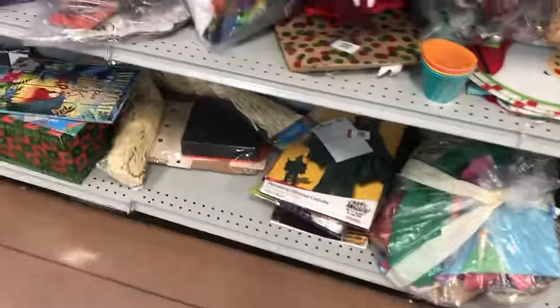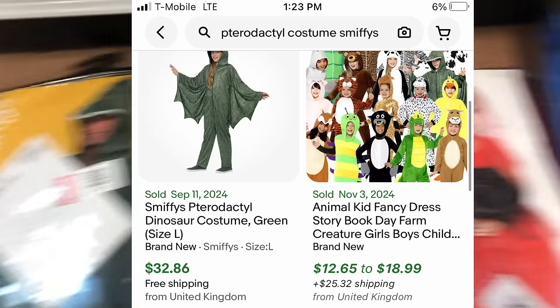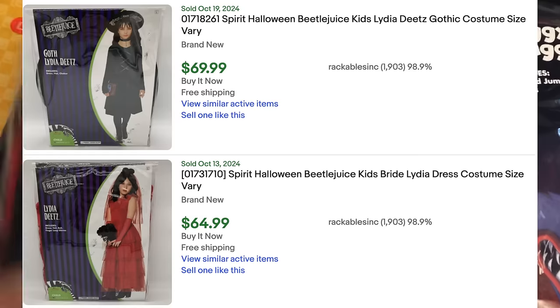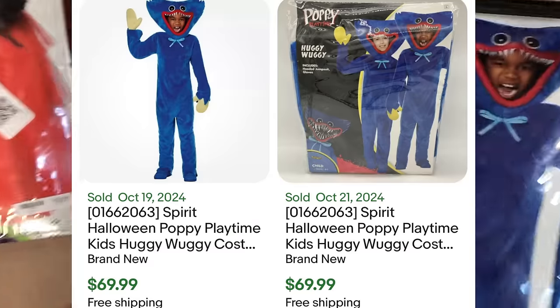Then I find some Halloween items — this is something important I want to highlight. I made an entire video on how I capitalize on the changing of the seasons. As thrift stores and garage sales clear out, you can buy those items very cheap. Today I found Halloween clearance at Goodwill marked 50% off and I'm holding on to it for the following year. I found a pterodactyl costume for $2.50 — sells for about $30. A Lydia from Beetlejuice — hoping to get $50 to $60. And a Huggy Wuggy costume that sells for $70. I only spent $7.50 total on those three.